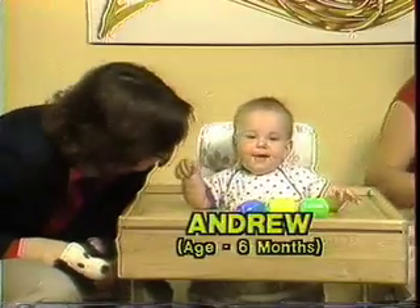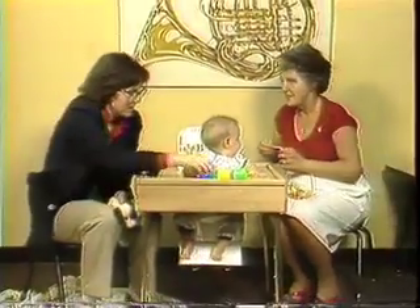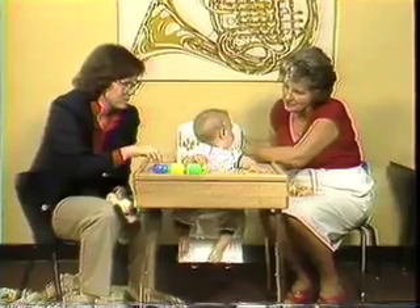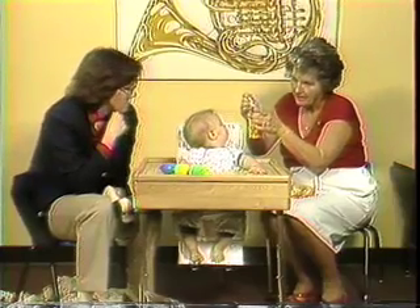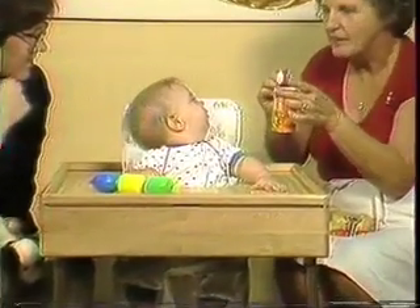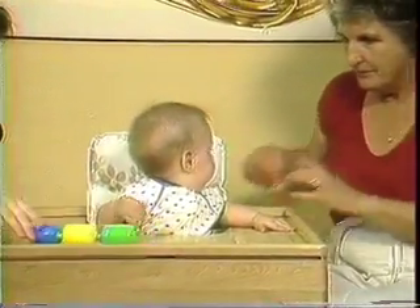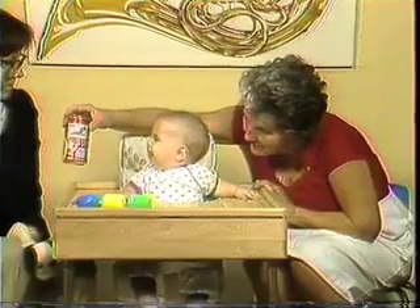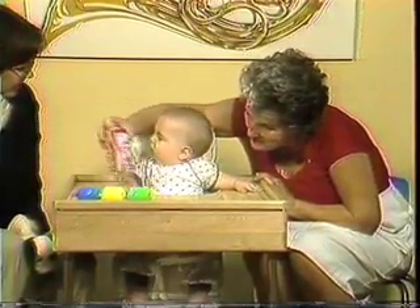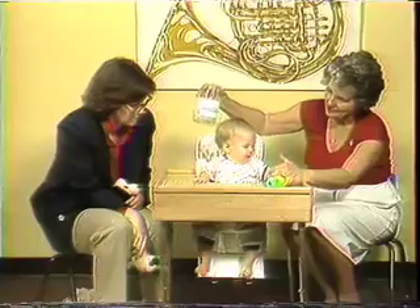At six months of age, a hearing baby already has a repertoire of familiar sounds that he recognizes — the car driving up, the refrigerator door slamming, mommy's voice. Without amplification, a deaf baby misses that early learning period. Andrew is typical of normal babies of that age, alert to new sounds, even though he's very busy. It's a good idea to have a helper to distract him from what you're doing behind his back. Some babies are too busy playing to attend, and then it's better to test while the baby is having a bottle or becoming drowsy. You can see that Andrew is torn between playing with his toy and looking to see what it was that he heard.